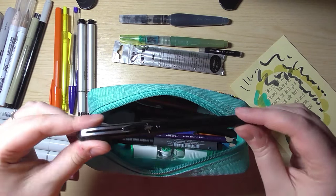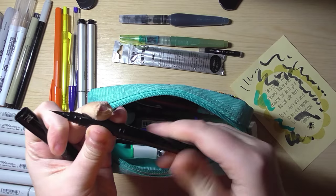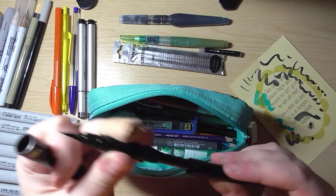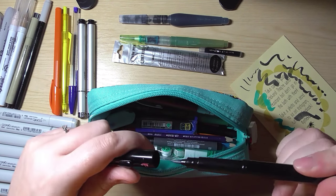I keep refills for the Pentel brush pen to hand because they just run out so fast. Checking this one — it's about halfway. It's a shame how quickly they go.